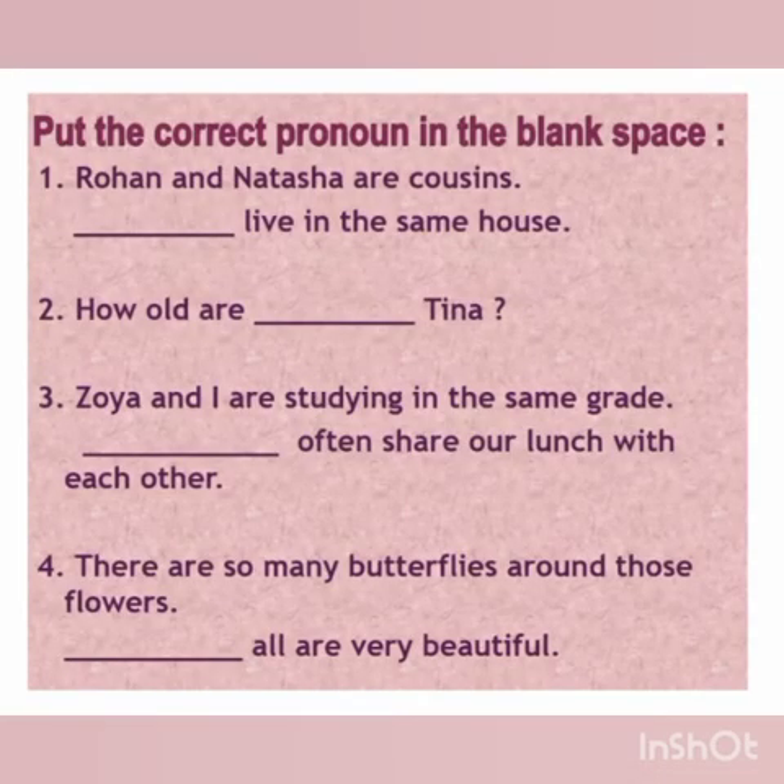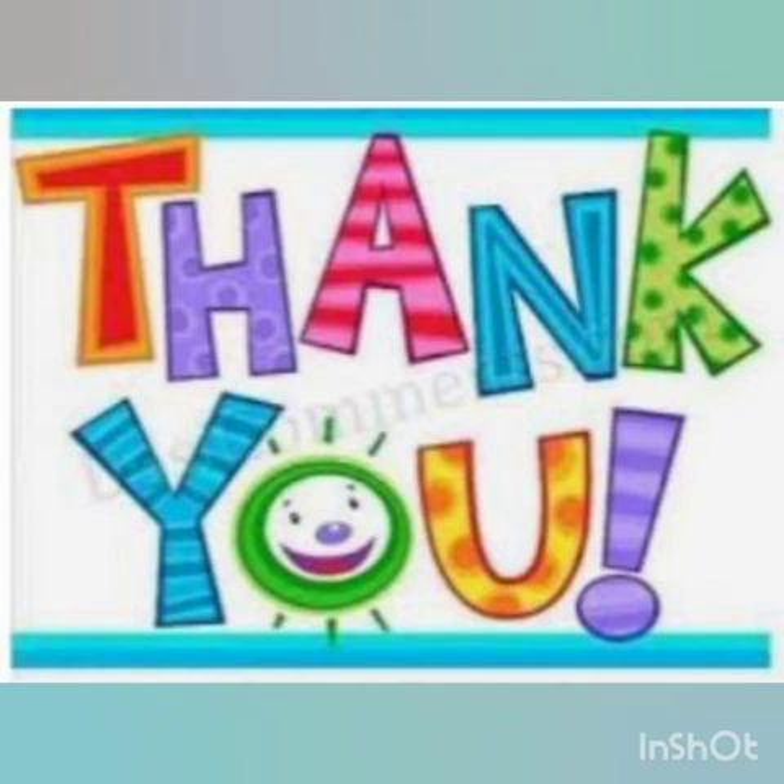Now it's time for homework. Put the correct pronoun in the blank space. 'You know, Rohan and Natasha are cousins' — here we are talking about someone else. 'How old are dash, Tina?' — asking someone. 'Zoya and I are studying in the same grade' — here I am involved, so we use 'we'. Try the fourth one by yourself. I hope you have learnt about all the plural pronouns. Do your homework and you can share it on WhatsApp.